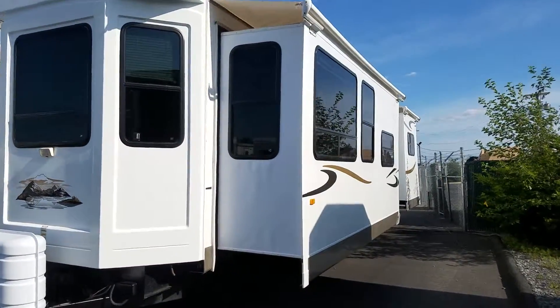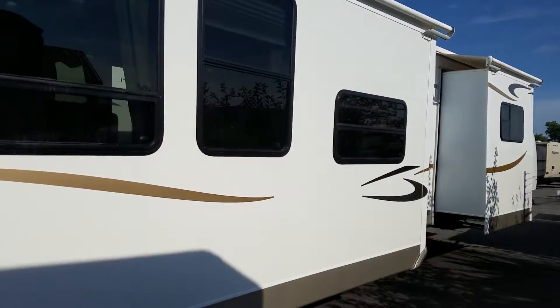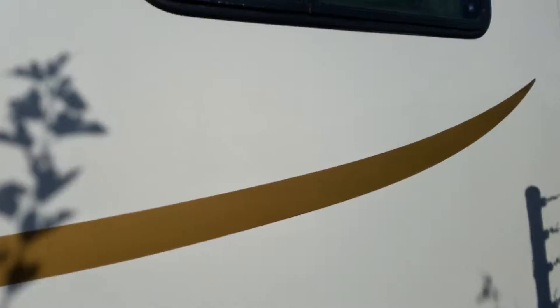2012 Hampton 350FK Park Model Trailer here at Beckley's Camping Center. This is Alex Kidwell, the eBay guy. It's a nice little trailer — actually, it's not little, it's a huge trailer.